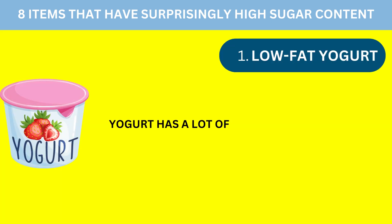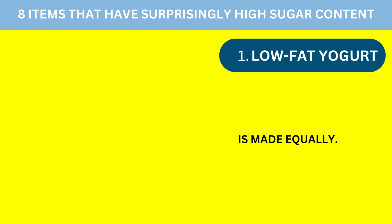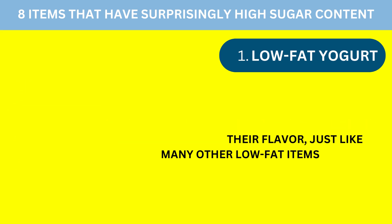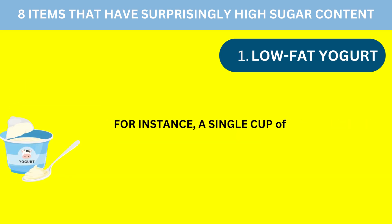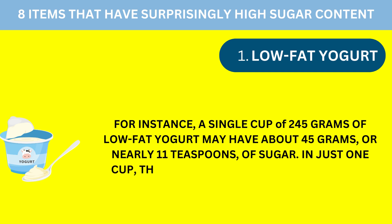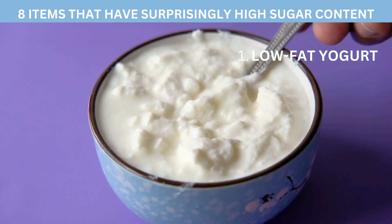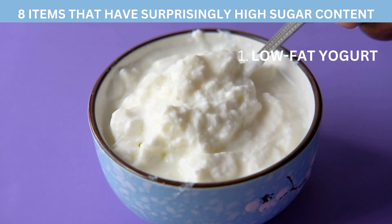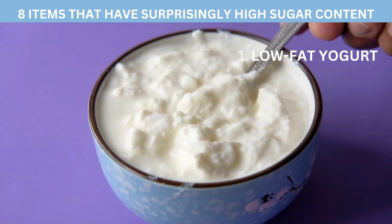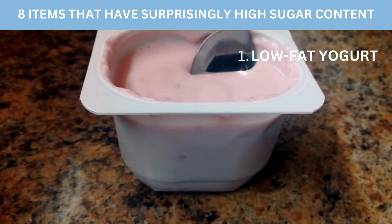Number 1: Low-fat yogurt. Yogurt has a lot of nutritional value, but not all yogurt is made equally. Low-fat yogurts frequently include added sugar to improve their flavor, just like many other low-fat items. For instance, a single cup of 245 grams of low-fat yogurt may have about 45 grams, or nearly 11 teaspoons, of sugar — exceeding the daily allowance for both men and women. Furthermore, low-fat yogurt doesn't appear to have the same health advantages as full-fat yogurt. Choose yogurts with the least amount of added sugar, and consider adding your own fruit to manage sugar content and boost nutritional value.